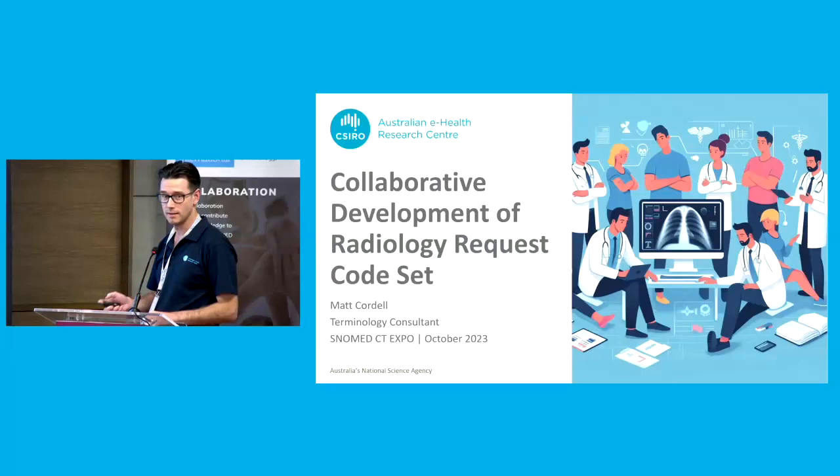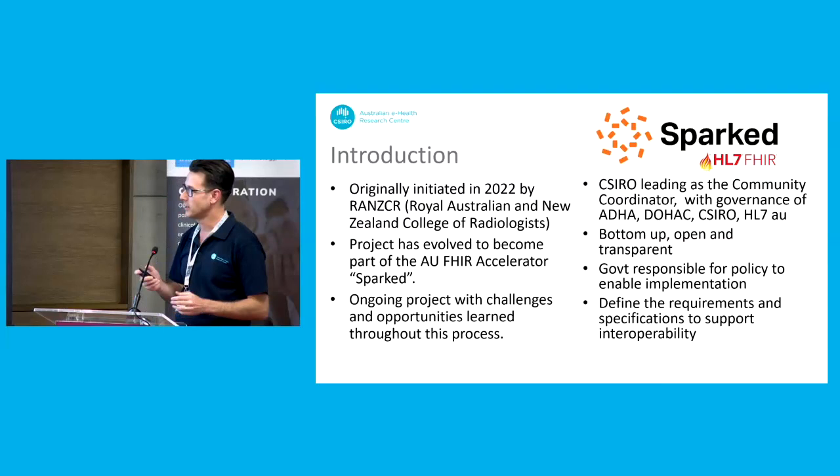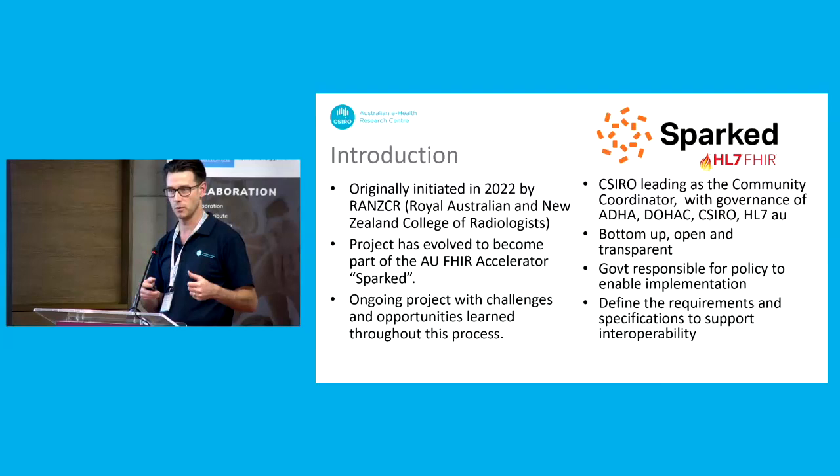Thanks, Liara. I promised Alistair I wouldn't go over time today because I know that I'm the only thing between everyone here and the welcome reception, so I'll get into it. This project evolved since we originally put in the abstract. I think the outcomes and the learnings are still very similar to what we had hoped we would get to at this point, but I'll talk through how that's evolved.